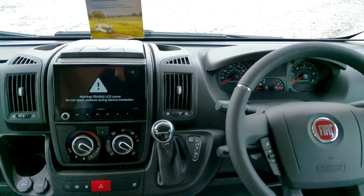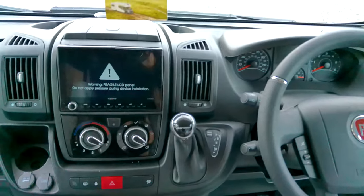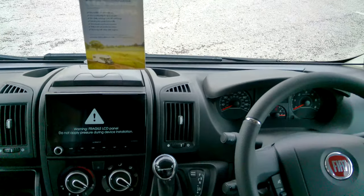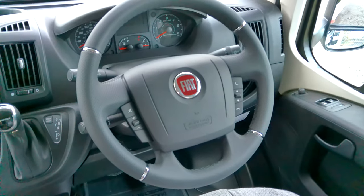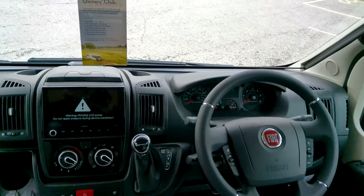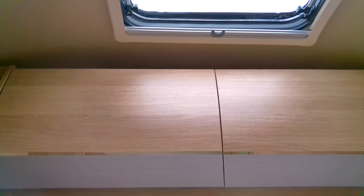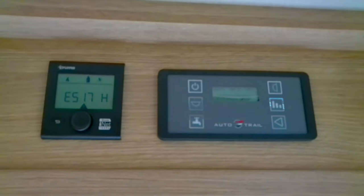And colour reversing camera in the new Zentec media screen there. Cab air conditioning and cruise control, with steering wheel controls there for your phone etc. Nicely specced out cabin there. We've got Truma heating on board and there are your habitation controls.